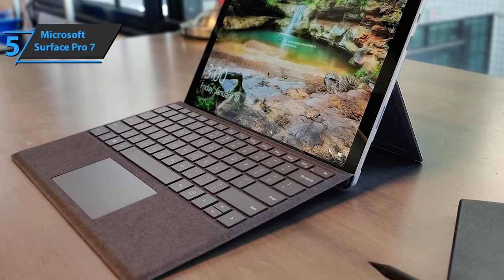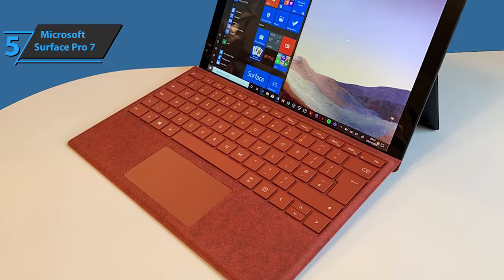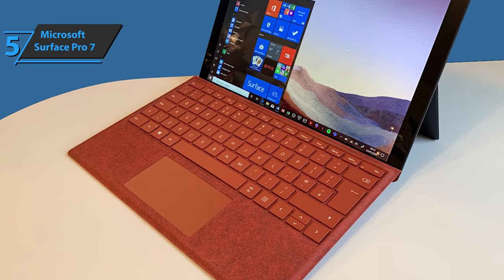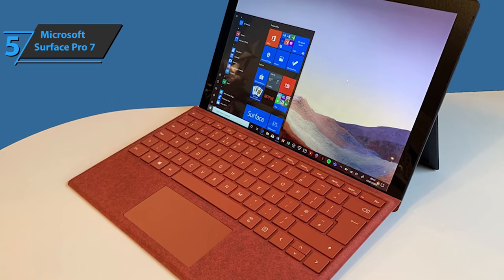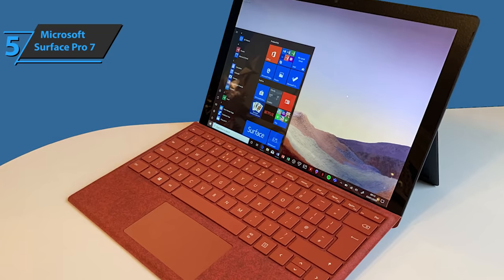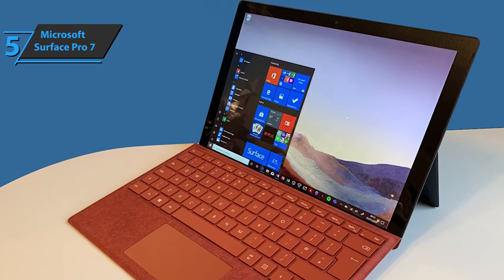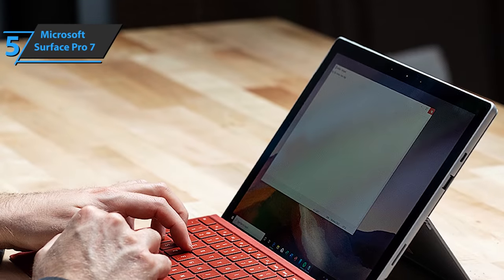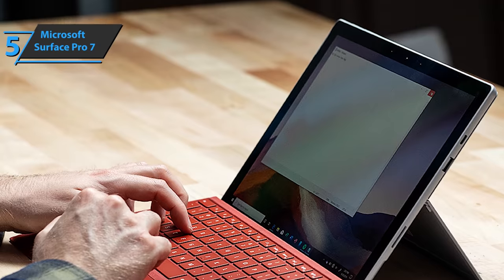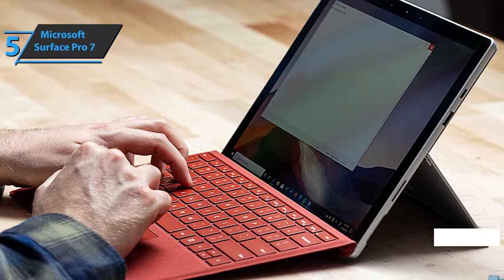It utilizes an HD camera and all-day battery life. The Surface Pro 7 can be turned from a laptop into a tablet with an integrated stand and removable cover, the Surface Signature Type. Also, users will be able to customize their workspace by connecting to multiple monitors and accessories using the Surface Dock 2. With fast charging, strong battery life, and a quick start feature known as Instant On, you can continue where you left off anytime, anywhere.